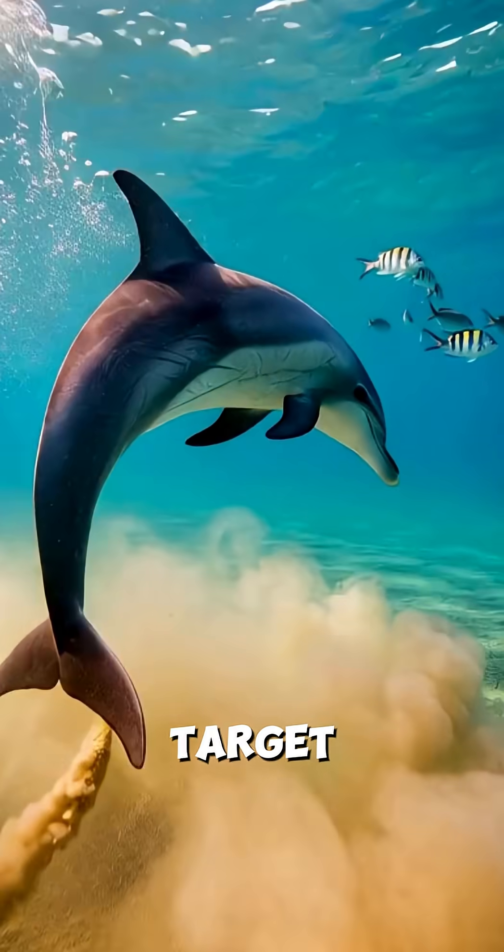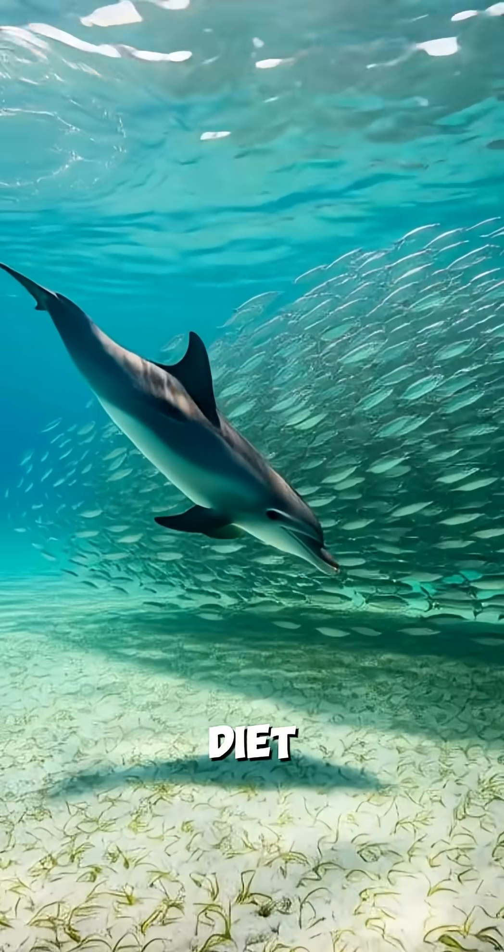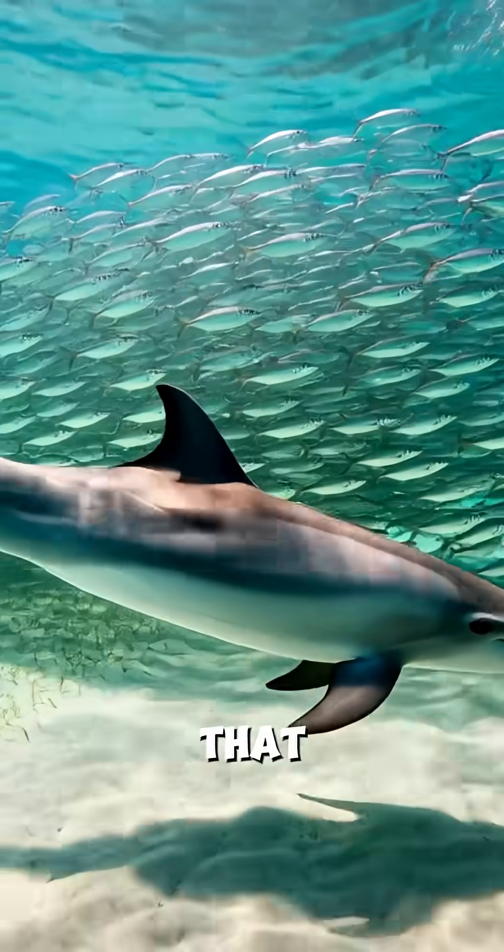Once it pinpoints a target, a burst of speed helps it strike before prey escapes. Most of its diet comes from mullet and menhaden that school near the surface.